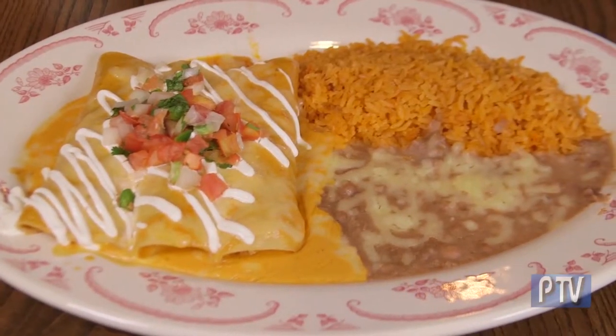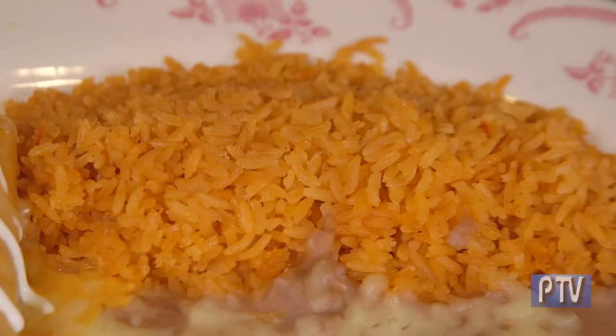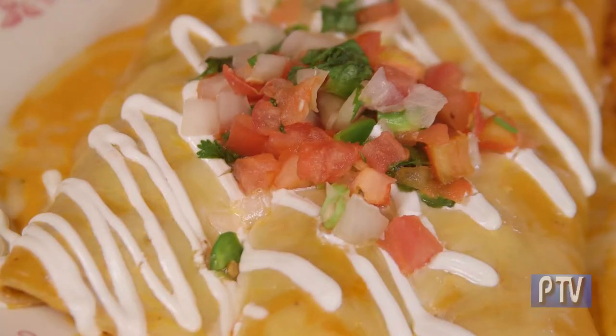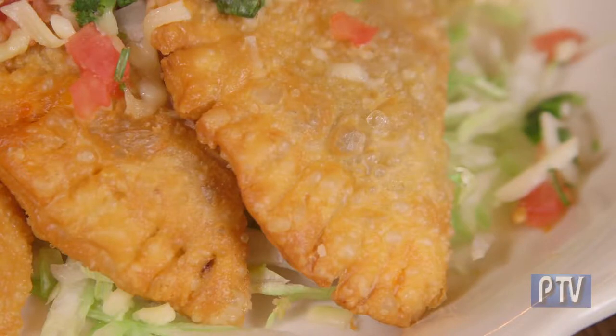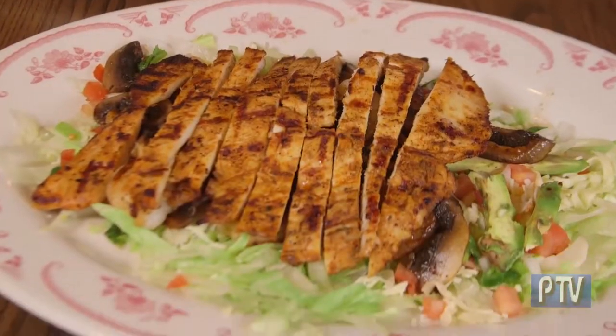Let's talk about the dishes themselves because they are the star of the show. This is the chipotle enchiladas — one chicken, one beef, and one shredded beef, served with rice and beans, a homemade chipotle enchilada sauce, and topped with sour cream and pico de gallo. Over here we have homemade empanadas with shredded beef and shredded chicken filling, topped with pico de gallo and cheese — deep fried and definitely a fan favorite.